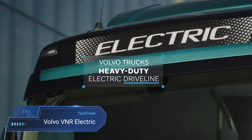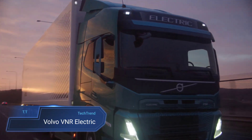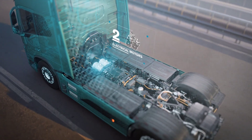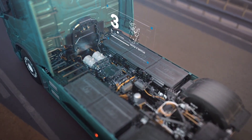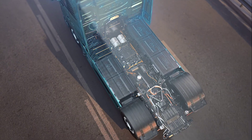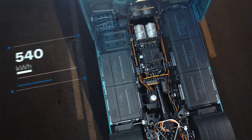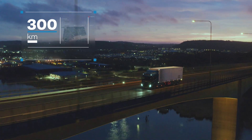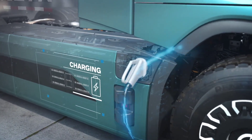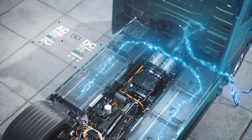Volvo VNR Electric. The Volvo VNR Electric emerges as a game-changer in the realm of sustainable transportation, specifically tailored for local and regional distribution needs. Designed to cater to sectors like food and beverage delivery as well as pickup services, this Class 8 electric truck boasts impressive features aimed at optimizing efficiency and reducing environmental impact. With a robust battery capacity of 565 kWh, the VNR Electric achieves a commendable range of up to 275 miles, ensuring reliability for daily operations.